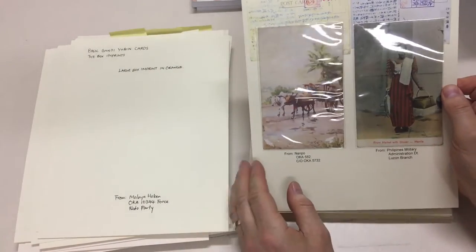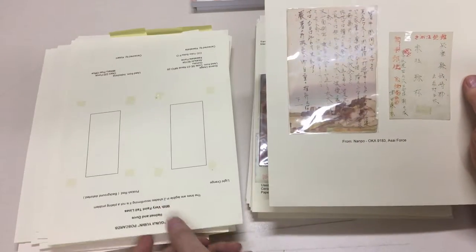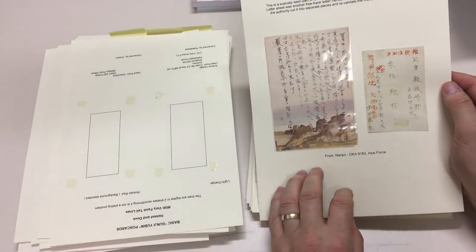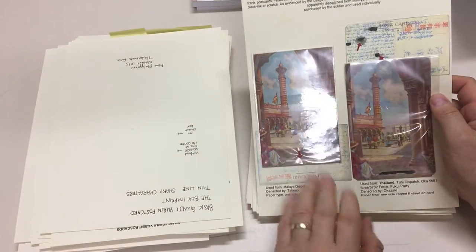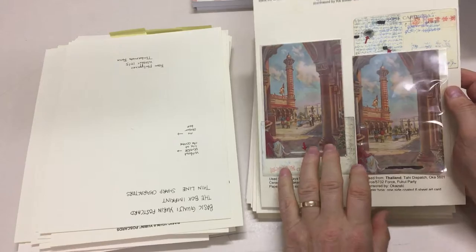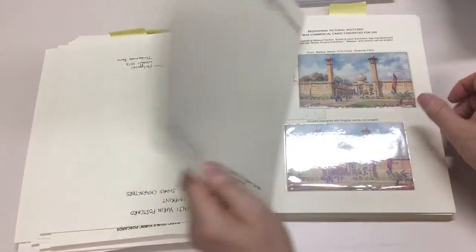Philippines. So this is moving away to the pictorial types — provisional military use, it says. Malaya, Thailand. That one's damaged. They both had the inscriptions blocked out by the censor, and this one's been quite heavily redacted, which is unusual.